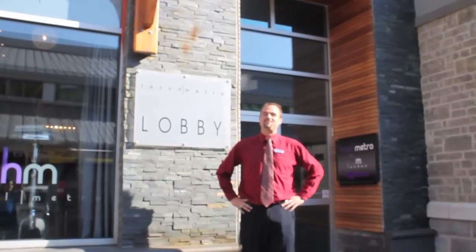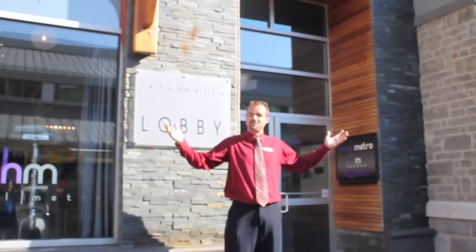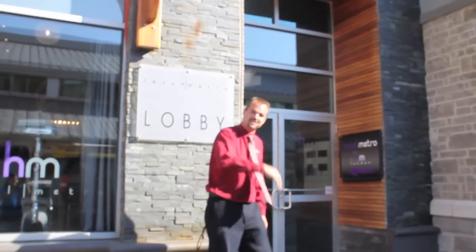Hello Super Guides, my name is Rob. I'm a guest services agent here at Hotel Metro in beautiful downtown London, Ontario. Welcome to our hotel. Come on inside.